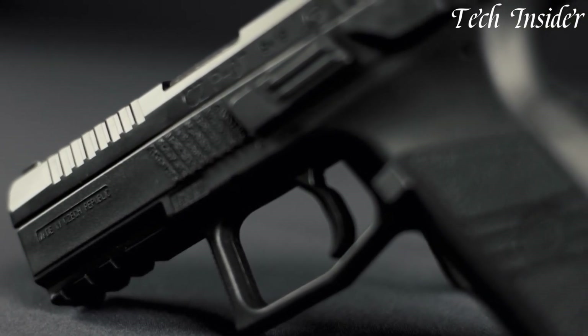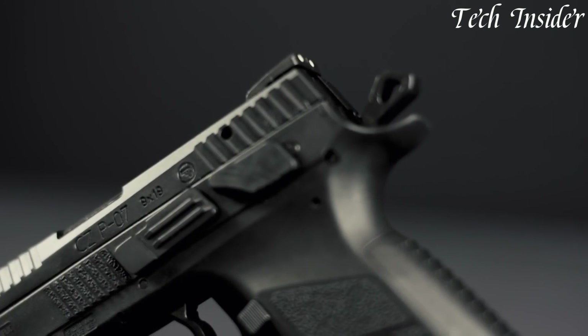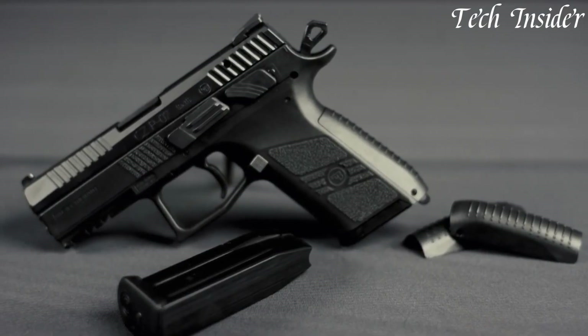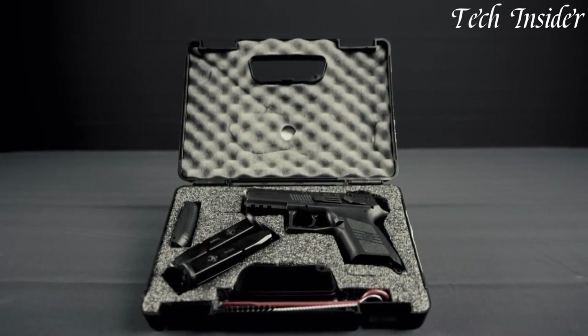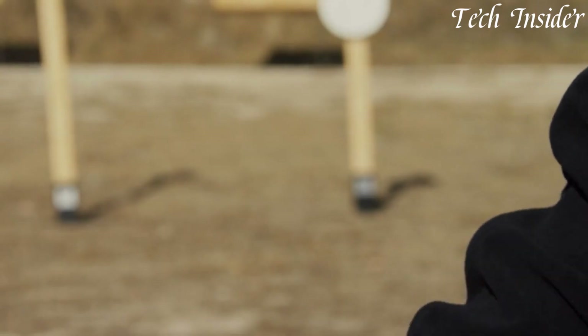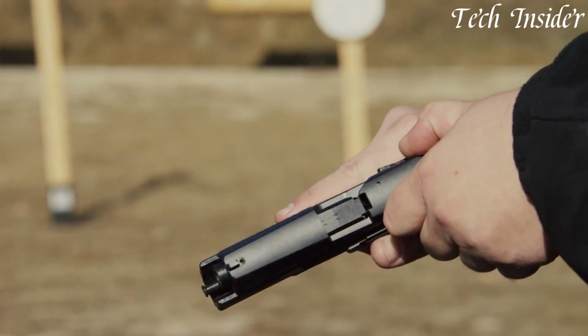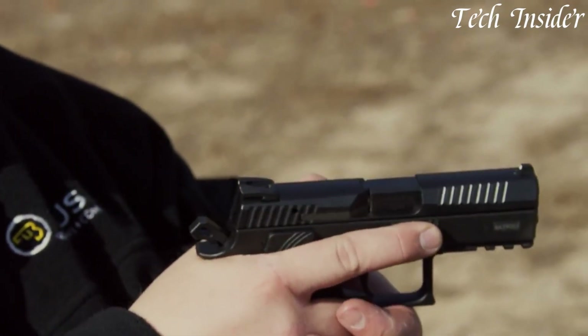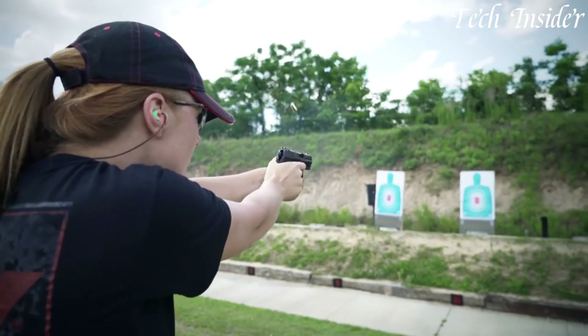Whether you're a concealed carry permit holder, a law enforcement professional, or a handgun enthusiast seeking a dependable and versatile firearm, the CZ P-07 represents modern design and performance, delivering a reliable and adaptable solution for those who prioritize self-defense and versatility.